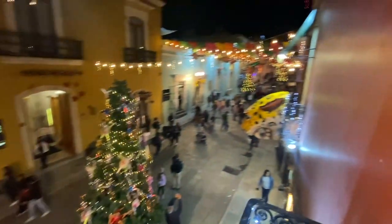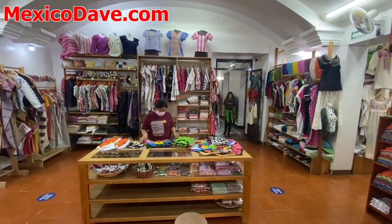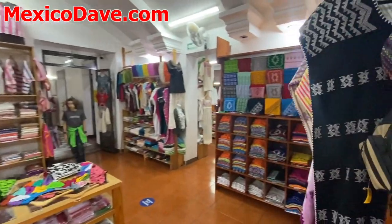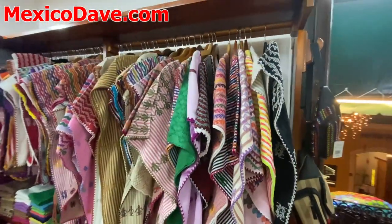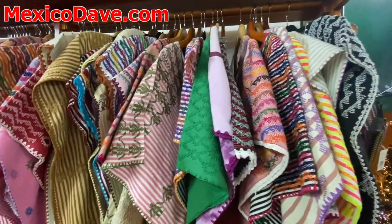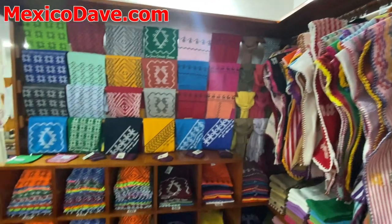I wanted to take you inside of this beautiful shop called Huizache, which has all kinds of gorgeous clothing and textiles. Oaxaca is, of course, known for mezcal and mole and chocolate. But inside this shop, they have just gorgeous textiles and pieces of clothing.